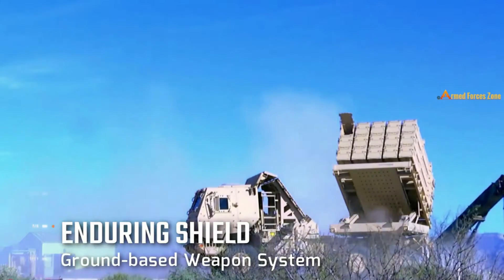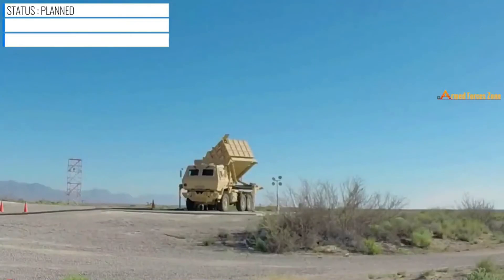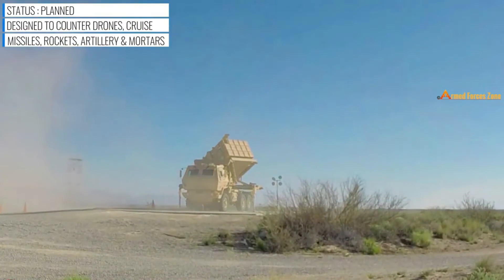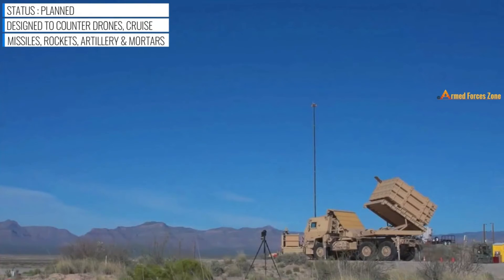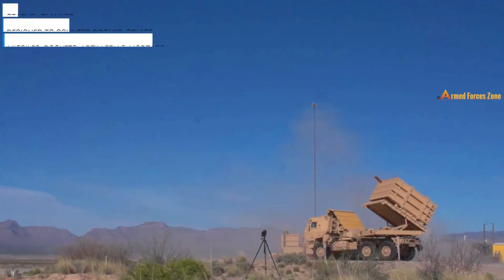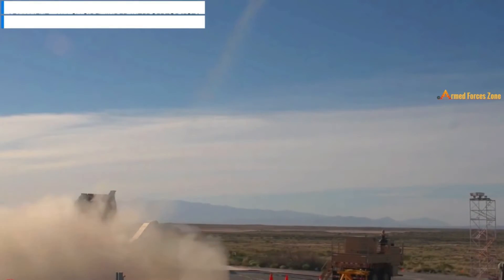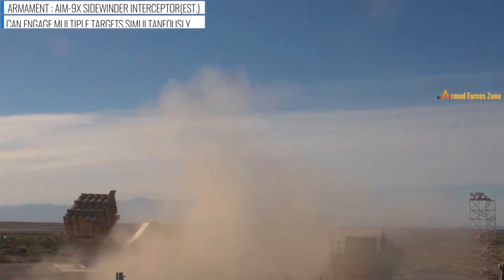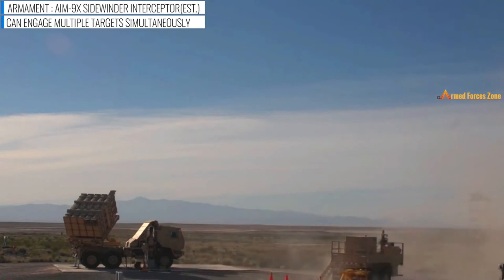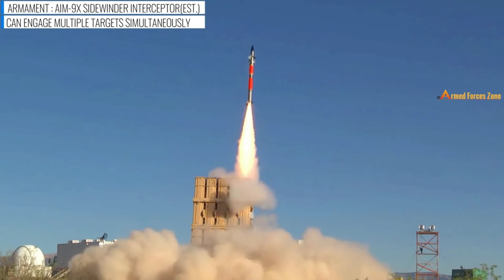Enduring Shield is a mobile ground-based weapon system designed to defend against unmanned aircraft systems, cruise missiles, rockets, artillery, mortars, and other aerial threats. The system offers 360-degree coverage with the ability to engage multiple targets simultaneously. Dynetics will develop and deliver 16 launcher prototypes and 60 interceptor missiles to the US armed forces.